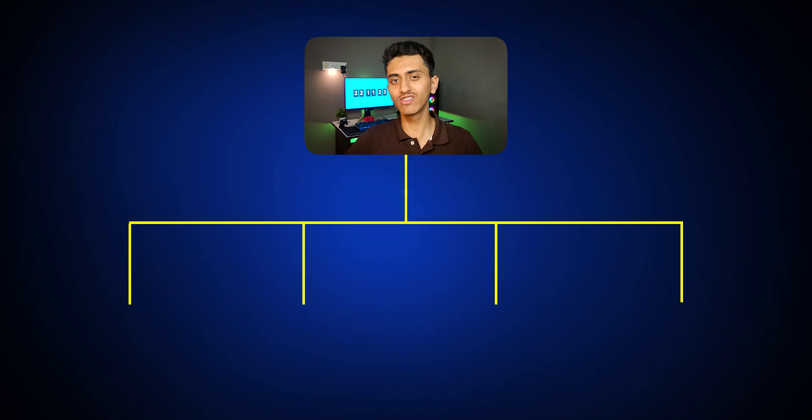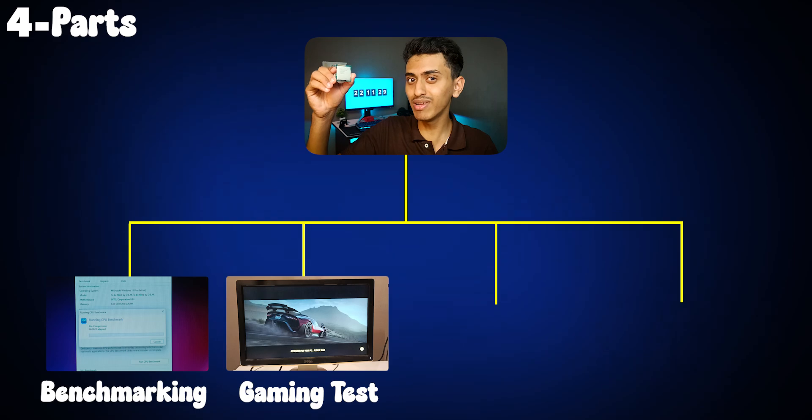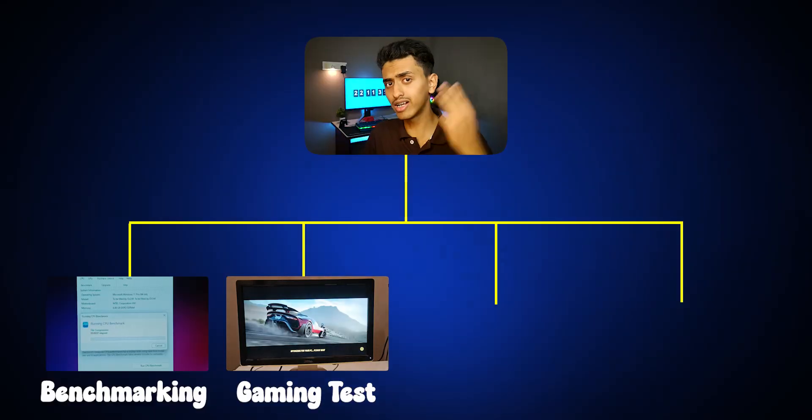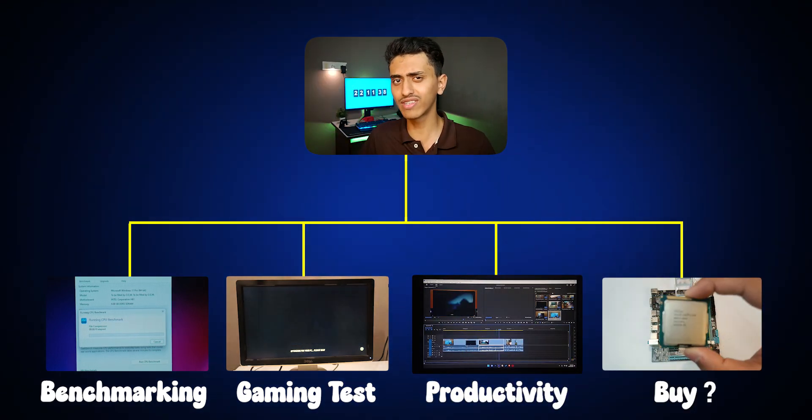This video is divided into four parts. Number one is benchmarking of this CPU. Number two is gaming test — can this processor handle GTA V? Let's check it. Number three is video editing and Photoshop test on this processor. Number four is the final verdict and should you really buy this processor. I'll tell you everything about this processor in this video.